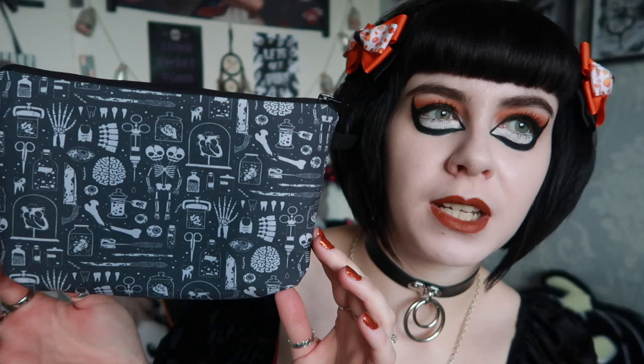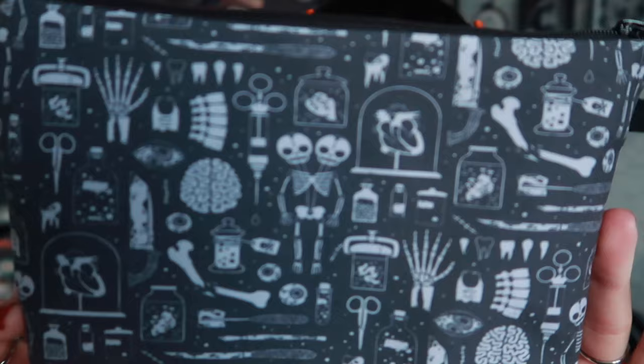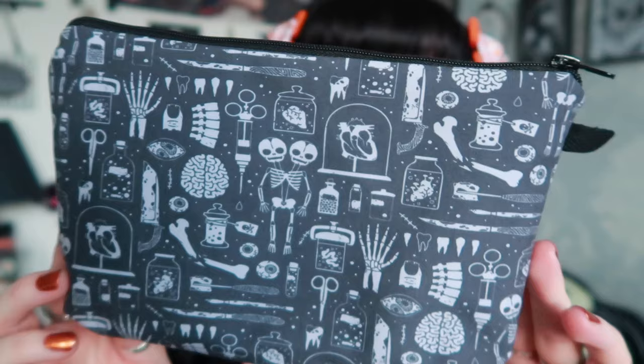The bag I was really after is this one — it's like an anatomy oddity style. You've got conjoined twins with two heads, brain sores, skeletons, scissors, hearts, jars — just everything. It's really creepy and anatomical and I really liked it. There's no branding on it but it's lined with waterproof material and it's a really nice quality bag. I actually already used it when I went to Paris because I love travel bags like this — I kept all my hair bows in it to protect them.